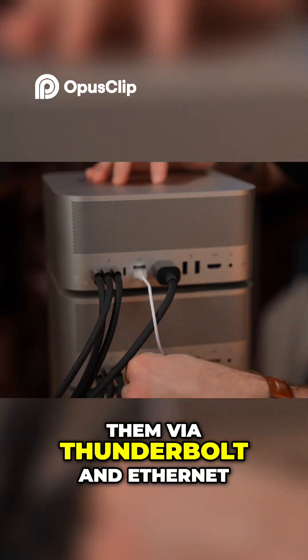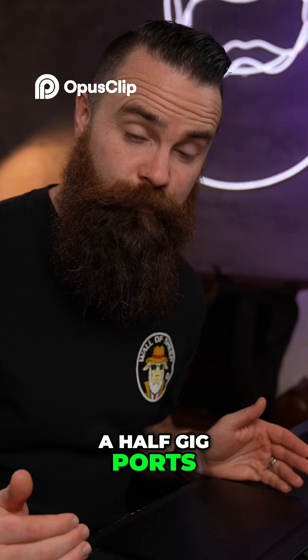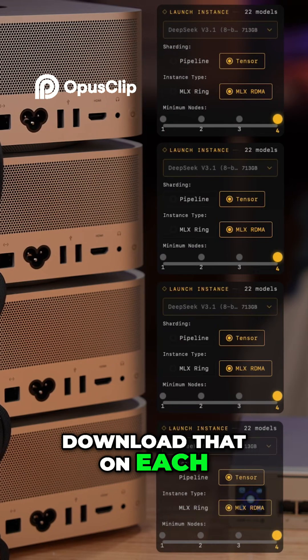To make this work, I had to connect them via Thunderbolt and ethernet. Thankfully I had a spare Unifi switch that had some two-and-a-half-gig ports, which I desperately needed because downloading these models — they're huge. The largest one I had to download was 735 gigabytes, and I had to download that on each of the Macs.